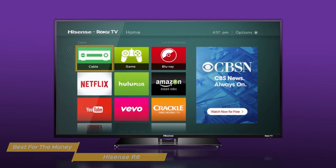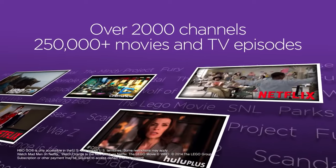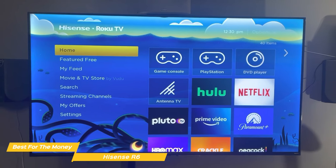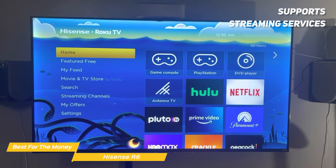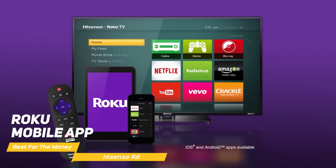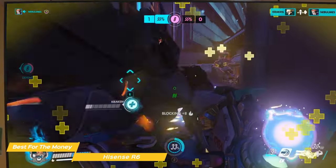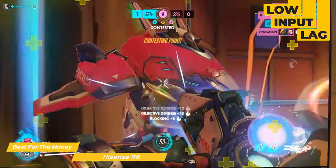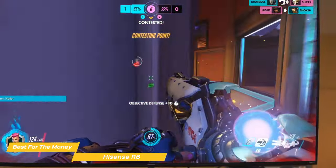One of the big pluses of the Hisense R6 is the Roku operating system, which has a user-friendly interface and provides easy access to thousands of movies and TV episodes. You also get access to over 115 free live TV channels including news, sports, cooking, lifestyle, and more. It supports streaming services like Netflix, Apple TV, Disney Plus, and Amazon Prime. Plus, with the Roku mobile app you can control your TV, search for content, and even use voice search. The Hisense R6 is also a great option for gamers, featuring a low-lag input and a game mode that optimizes picture and sound quality for a more immersive gaming experience.